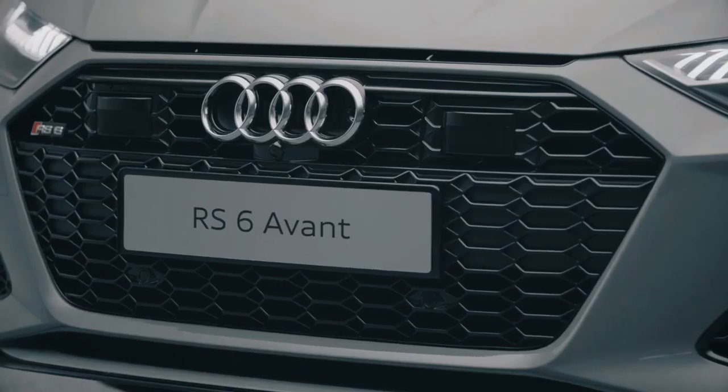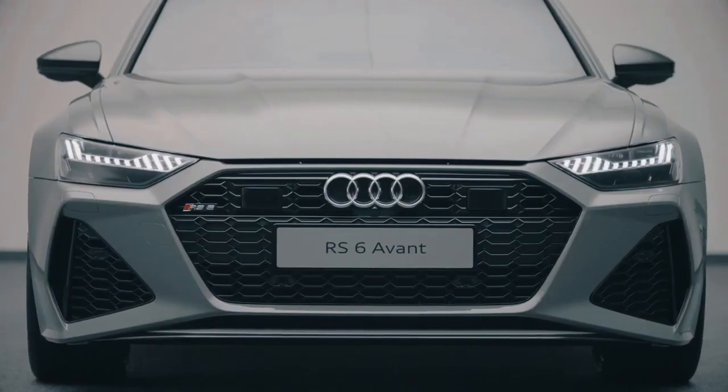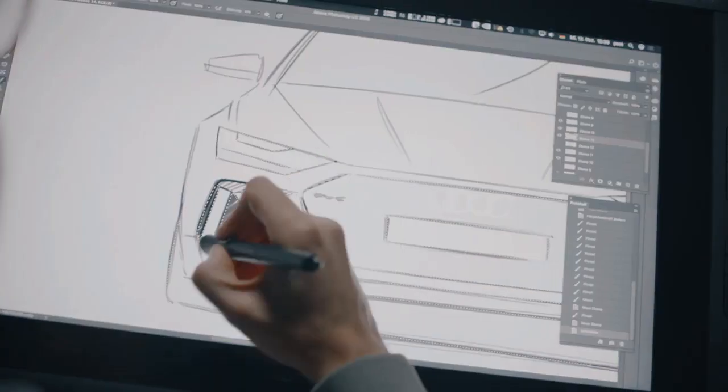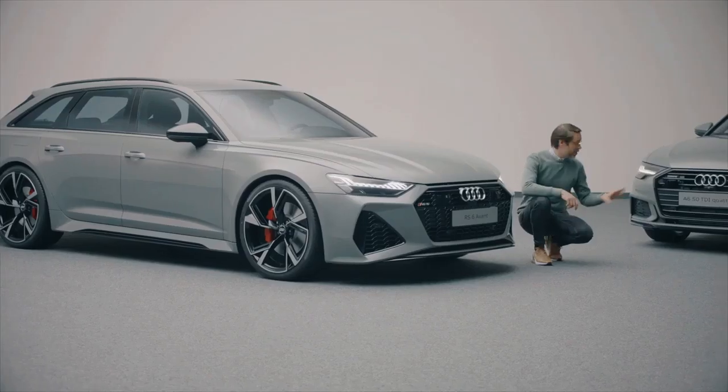The most important thing is the single frame. In the case of the RS6, it's sitting a lot lower. We have the side air intakes that are huge to catch enough air in comparison to the A6.